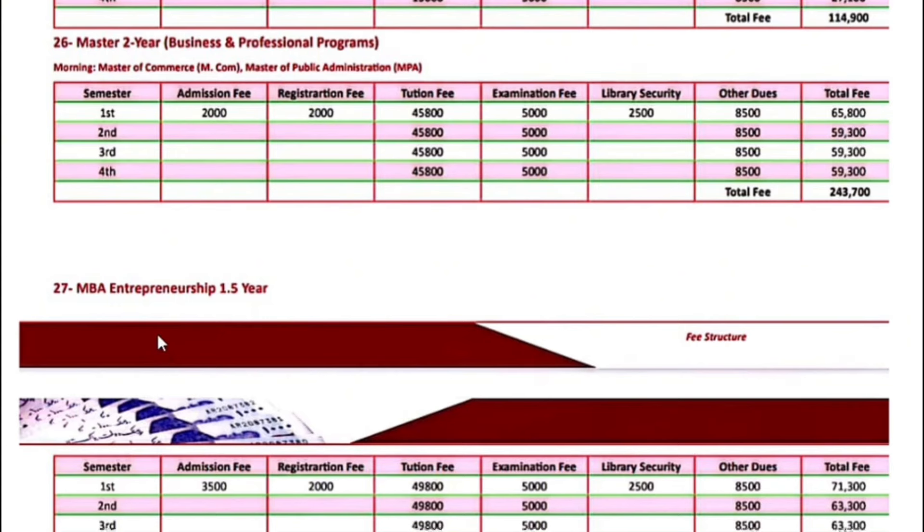MBA Entrepreneurship, 1.5-year program — the fee for the first semester is $75,300. Next semester onwards, $63,300.